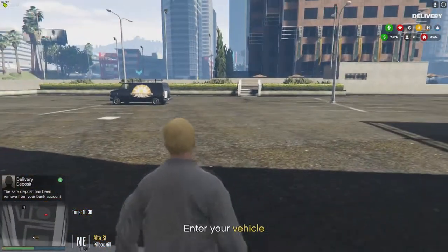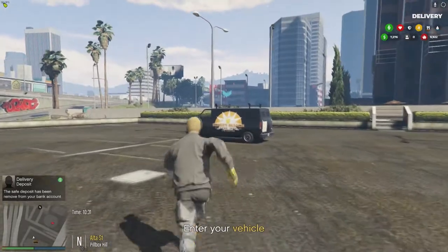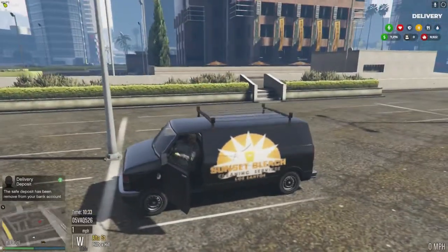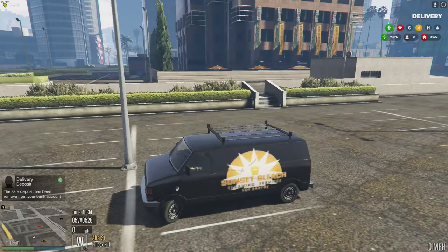We'll grab our van here. I think the van is the best bang for your buck.